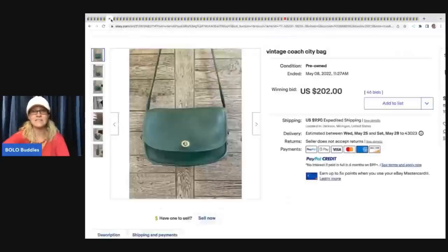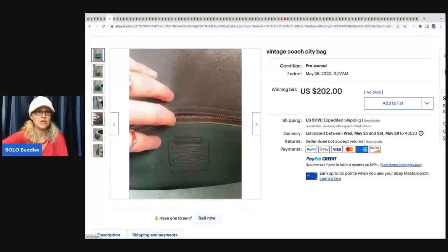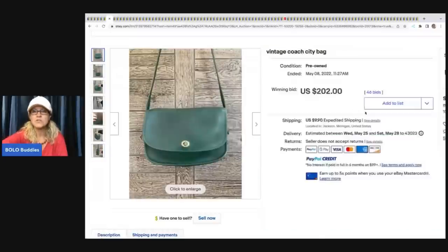The next item is this vintage Coach city bag - a green one I've never seen before. These vintage Coach bags can do really, really well. This one sold for $202 on auction plus shipping.